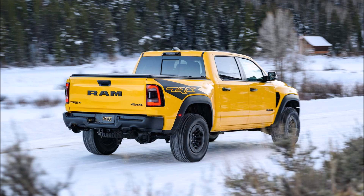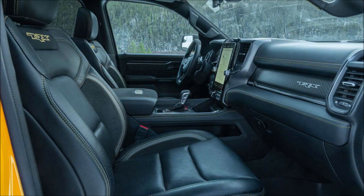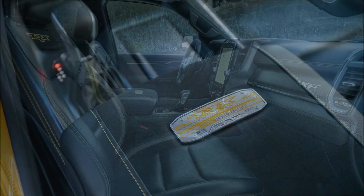For $106,445, Ram paints the quickest, fastest and most powerful mass-produced truck in the world in the new Baja yellow color with contrasting details and black 18-inch beadlock wheels.